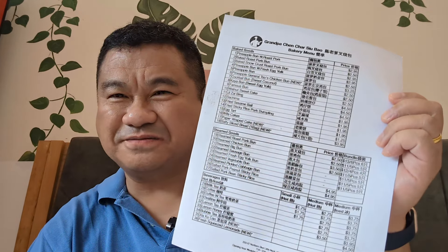Today I'm at a brand new bakery, opened in May 2024, called Grandpa Chen Cha Siu Bao Bakery, or Cha Siu Bao Inc., because that's what it says on the sign outside. It contains a very tiny menu — it's only a one-pager — but there's a bunch of baked goods, steamed goods, and drinks. That's it.